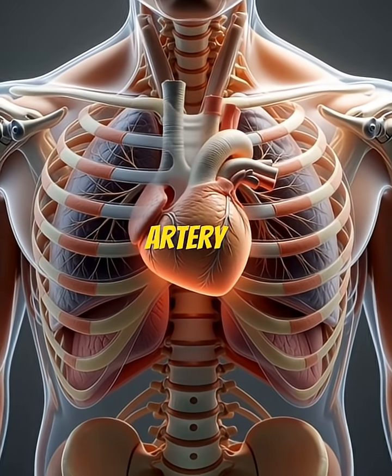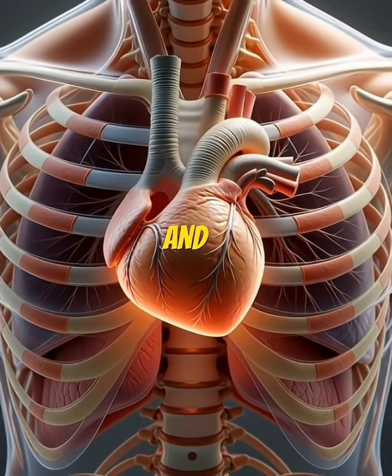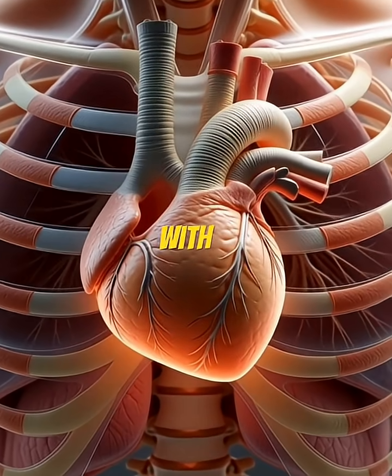This is a healthy coronary artery, where blood flows smoothly and supplies the heart muscle with oxygen-rich blood.